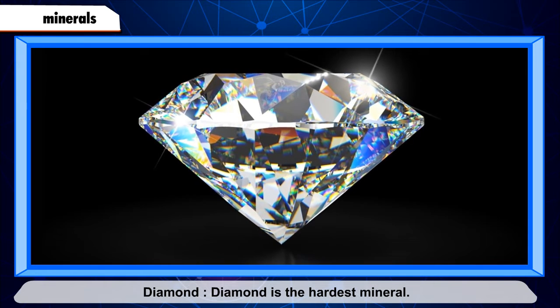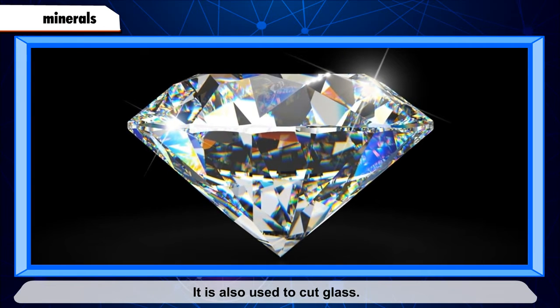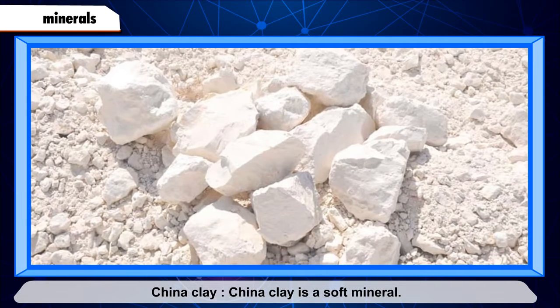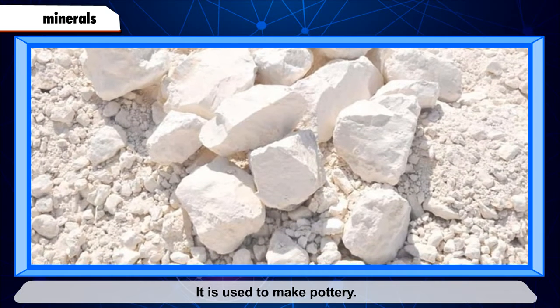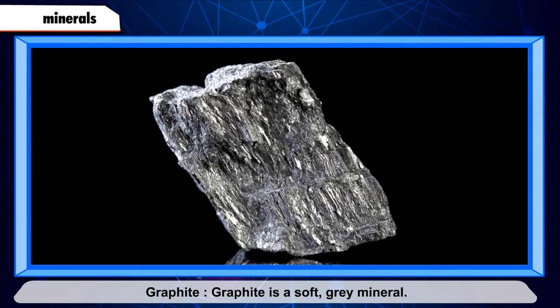Diamond is the hardest mineral. It is used in making beautiful jewelry and is also used to cut glass. China clay is a soft mineral used to make pottery.